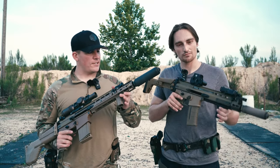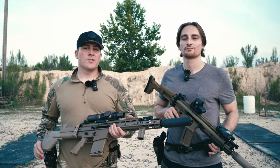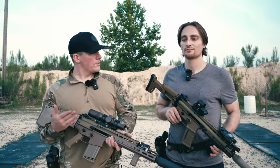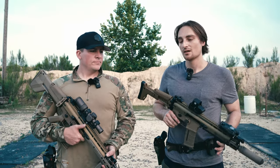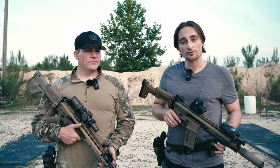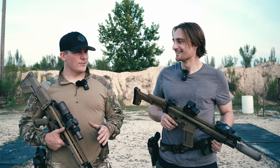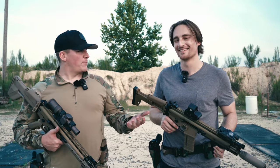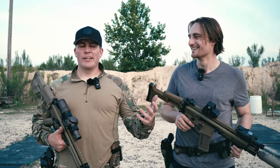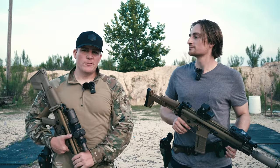Both the SCAR 17 and the 16 were originally designed in 2004 for the US SOCOM SCAR contract - the Special Operations Forces Combat Assault Rifle program. Of course SCAR sounds a lot cooler than SOFCAR, so they chose that acronym. I don't know if anyone would have bought it if it was called the FN SoftCar. That's a piece of information I didn't know going into this research.